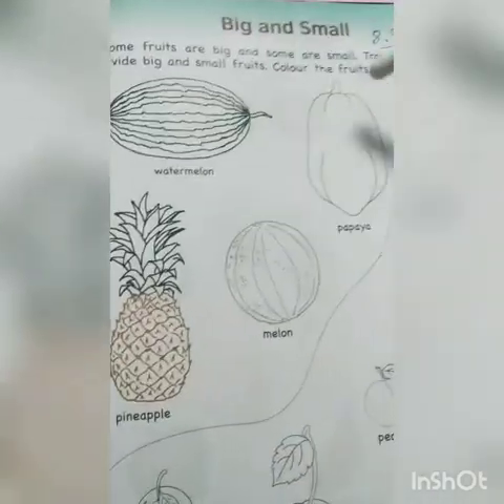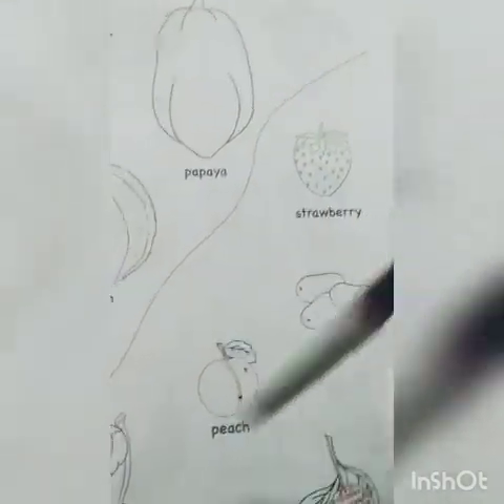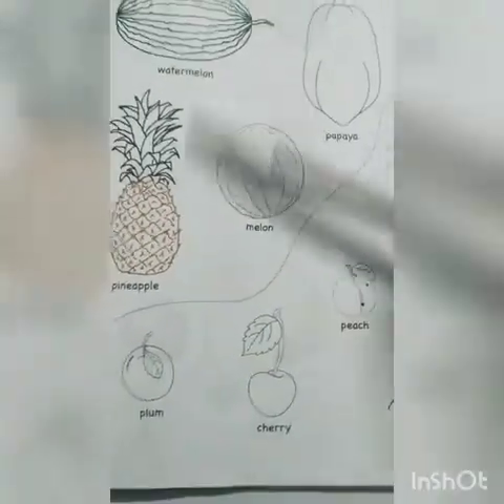Watermelon, papaya, melon, pineapple, strawberry, jamun, lychee, peach, cherry, and plum. You all have to color these fruits.